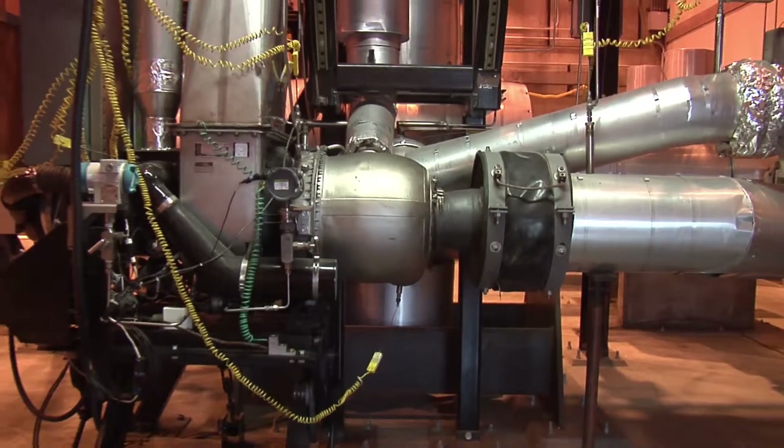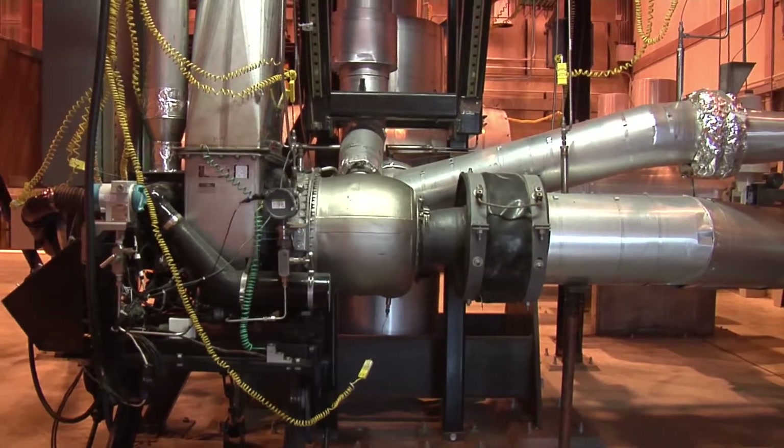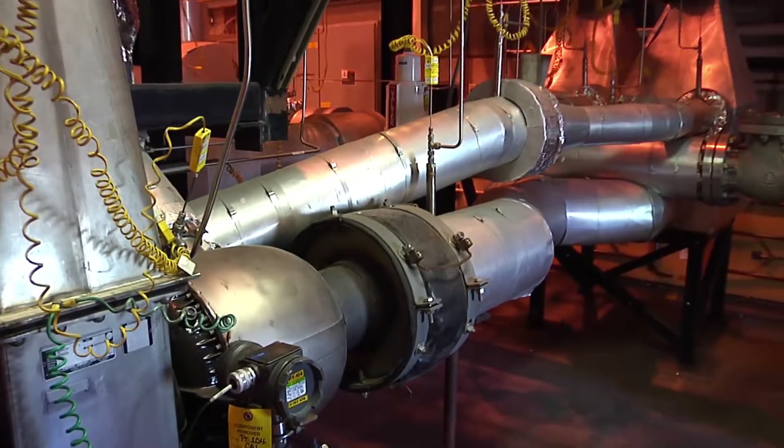Hybrid systems of turbines and fuel cells are a promising technology for meeting power efficiency targets that will help eliminate, at competitive costs, environmental concerns associated with the use of fossil fuels for power and transportation.